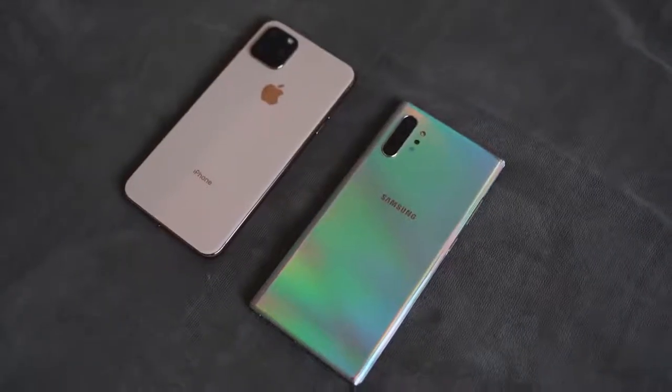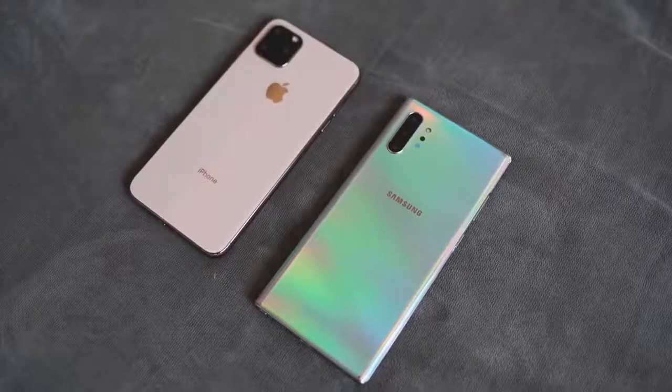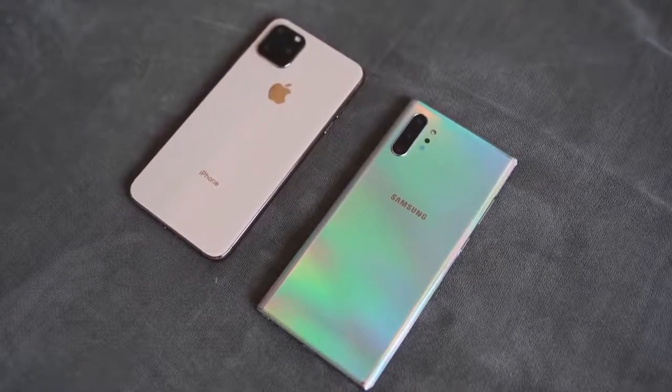The Galaxy Note 10 Plus also has a triple camera setup: two 12-megapixel cameras and one 16-megapixel ultra-wide with a 120-degree field of view. I think it takes lovely photos. We'll do our camera video on the iPhone 11 Pro Max to see what it actually brings to the table.